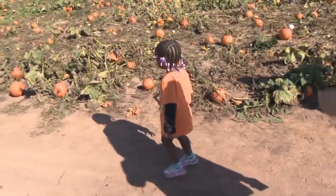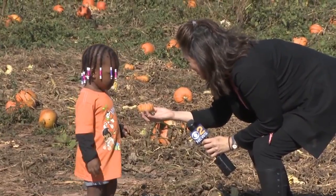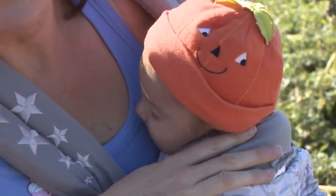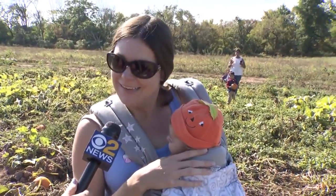2-year-old Abigail wanted the perfect one. 'Do you like this one?' 'Ew.' 'Ew? Okay, we can keep looking.' I even met a 2-month-old baby in the pumpkin patch — her first experience on a hayride and with pumpkins, and she's sleeping through it.